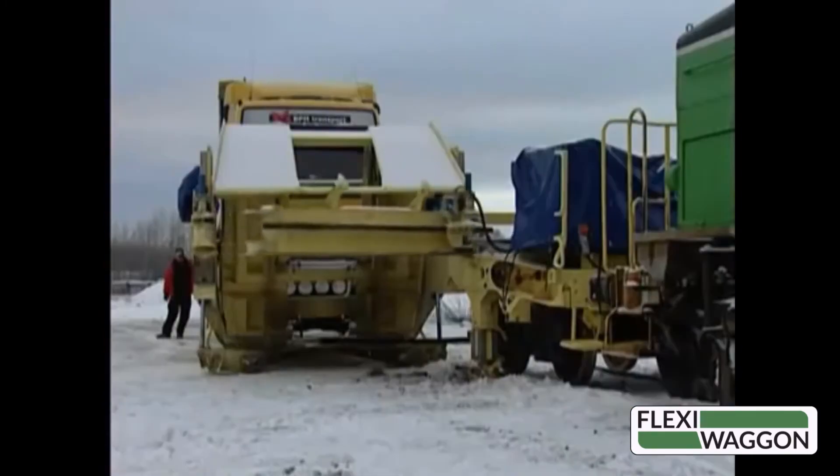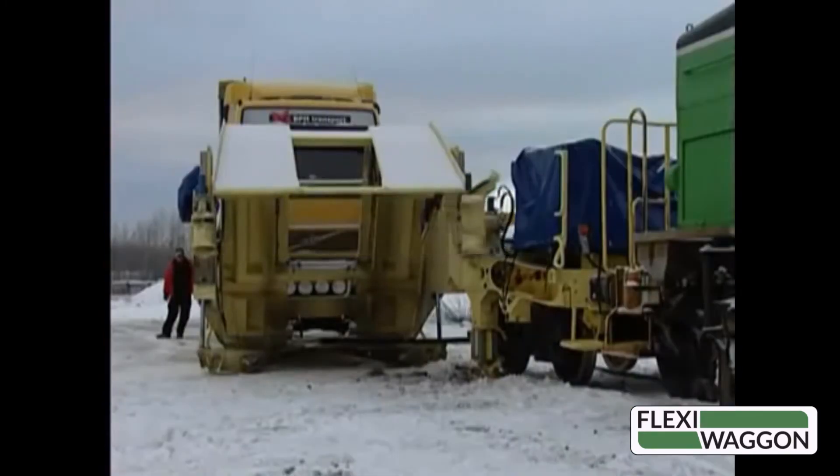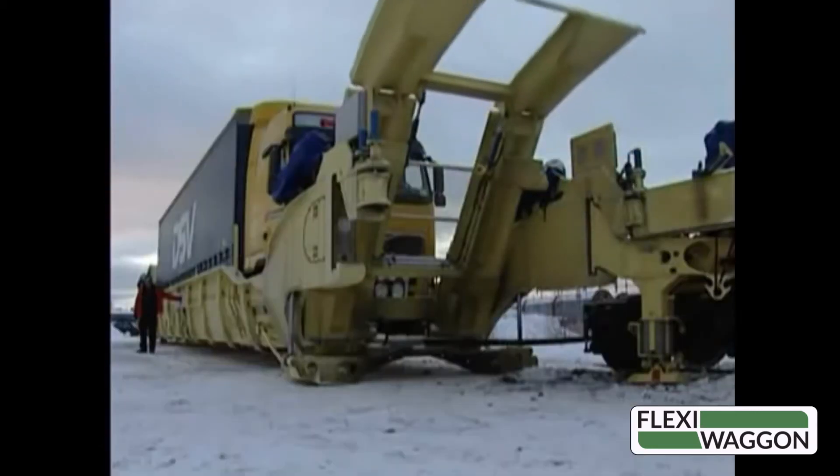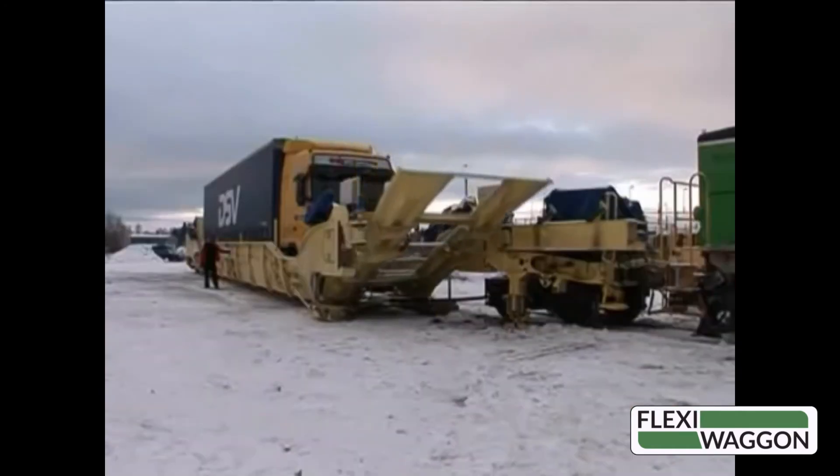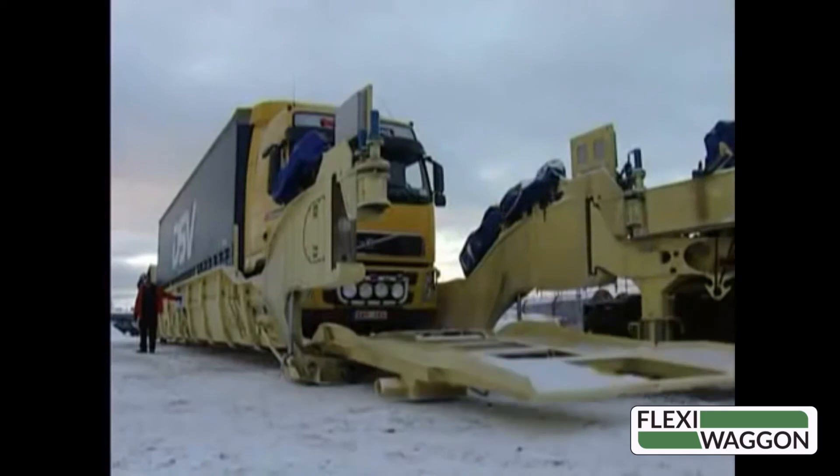FlexiWagon can speed trucks through urban congestion and over difficult and sometimes treacherous mountain passes. Since cars load individually, a FlexiWagon train can make intermediate stops like a passenger train, giving the flexibility to serve several origins and destinations with one train.